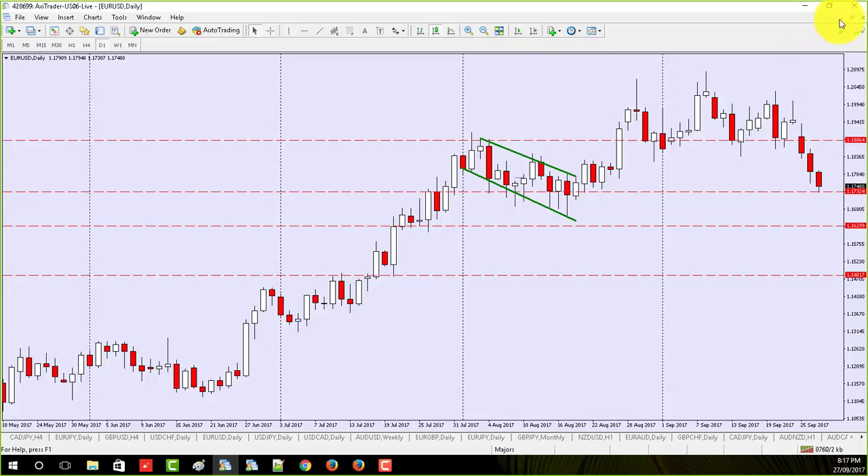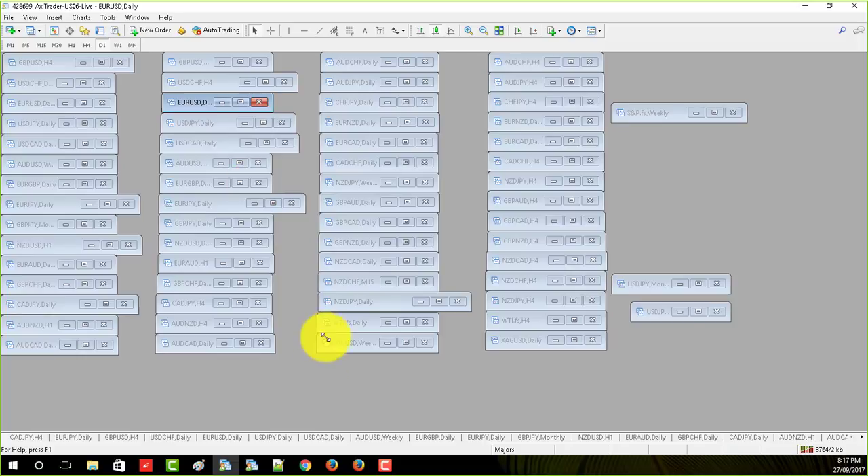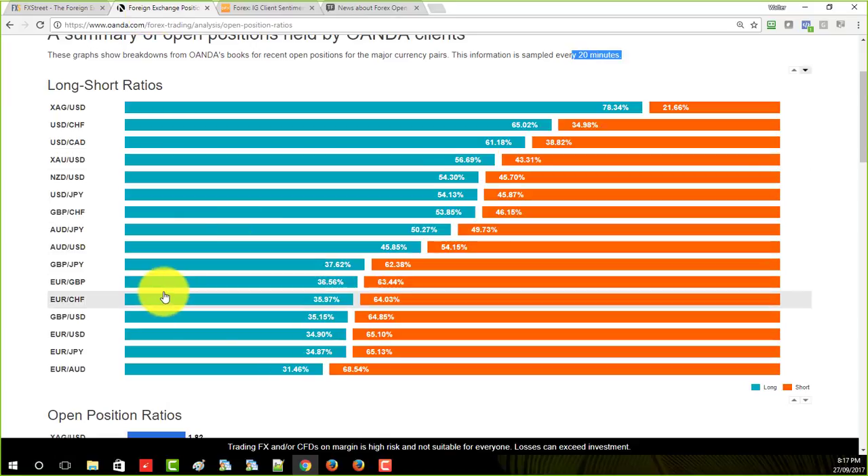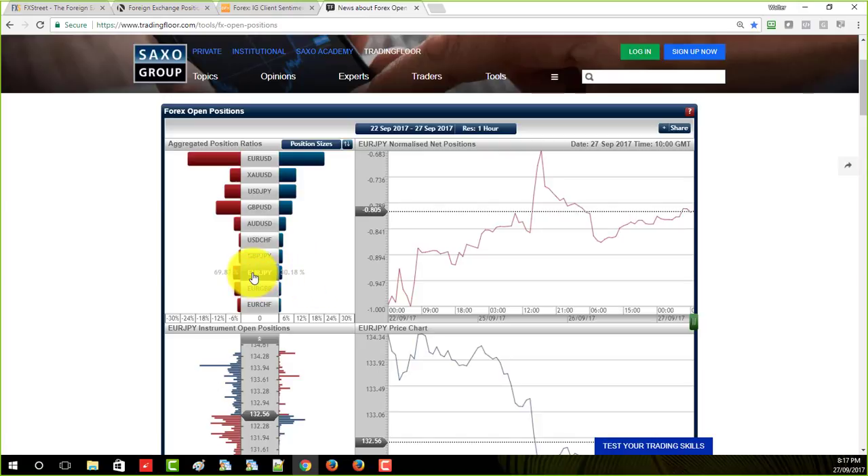Going back to the euro/JPY — I will admit we don't have quite the same numbers on Oanda. On Oanda, the euro/JPY is at 65%, so it's not at the 69-70 level, but it's close. They're not always going to match up, and my advice is just find one that you like and stick to it. This is right on the 70% mark — I would expect the euro/JPY to go up.